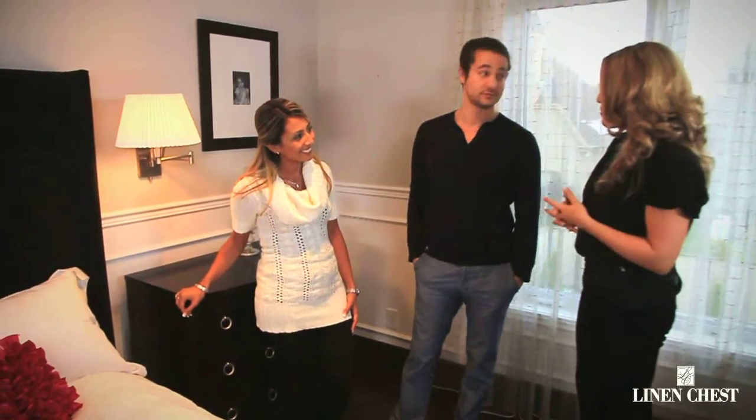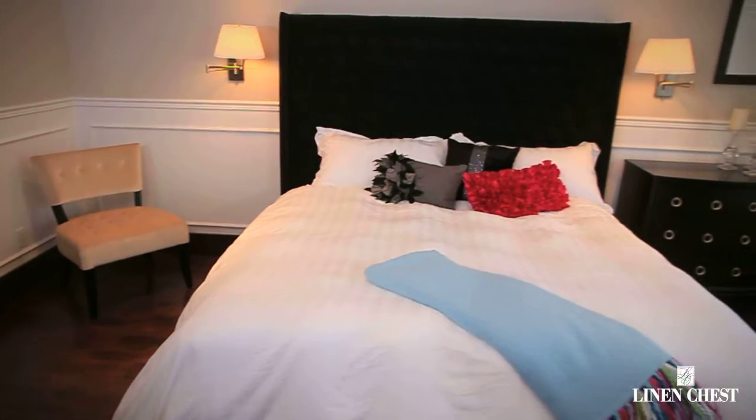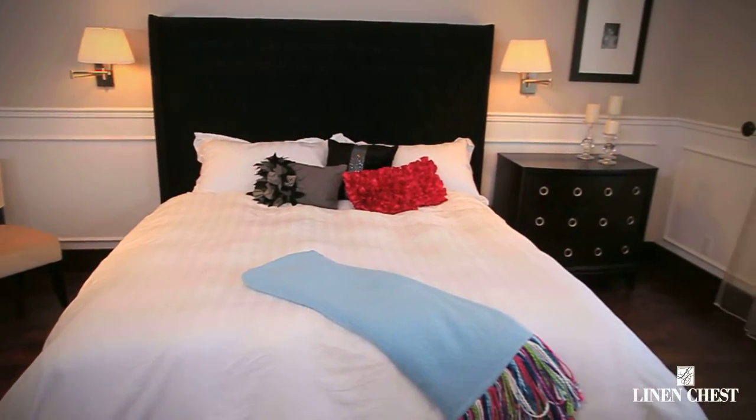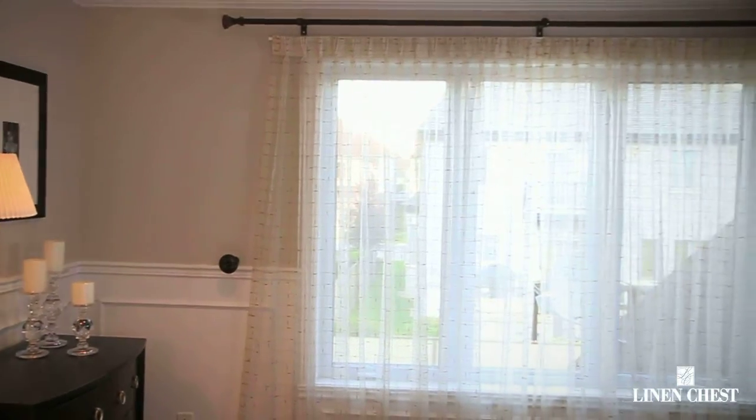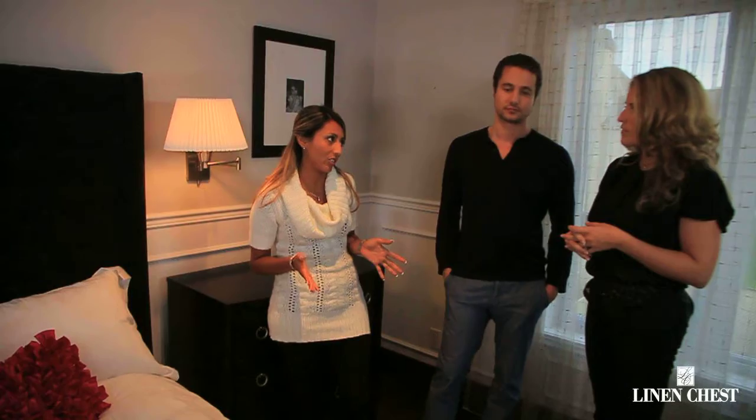First off, congratulations on your new home. Thank you very much. We're presently in the master bedroom. What would you like to do with this room? You know, Sandra, since we have bought the house, we have not stopped renovating. And this room is the only one we haven't touched. We really want it to look more modern,